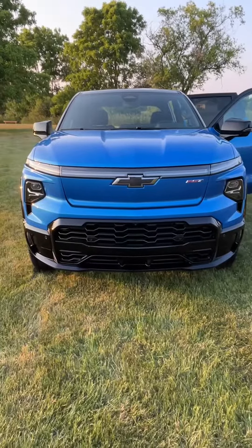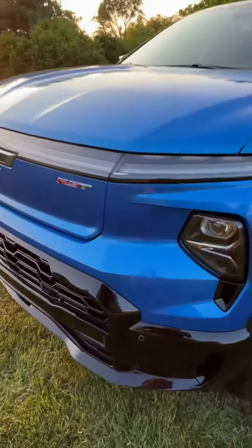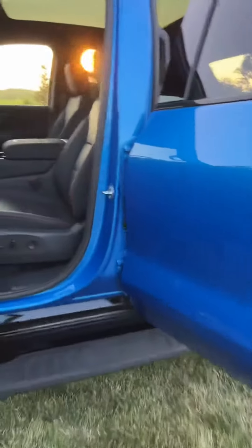I'll do a separate video on what the front trunk looks like. You get your lights down there as well, big block logo, and there's the RST badge up there. Back to the massive 24-inch wheels — they look really sharp. And there's Silverado badging on the back.